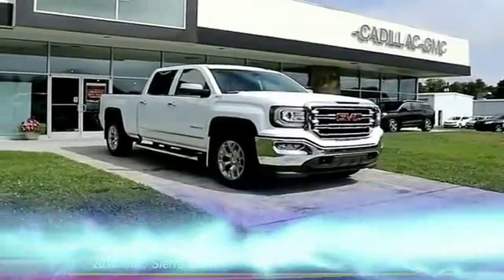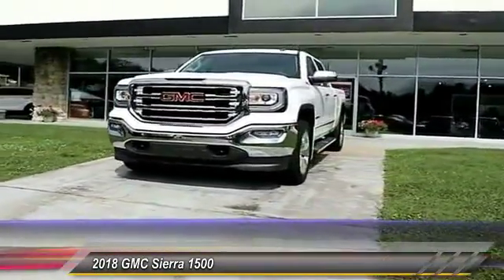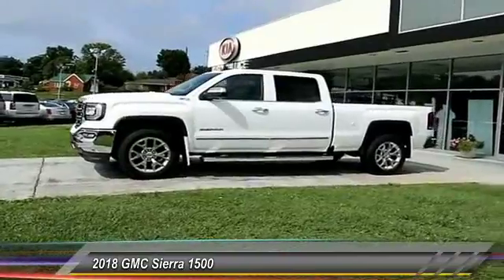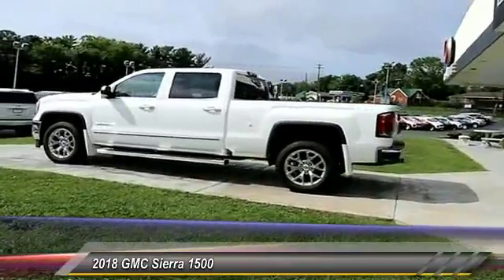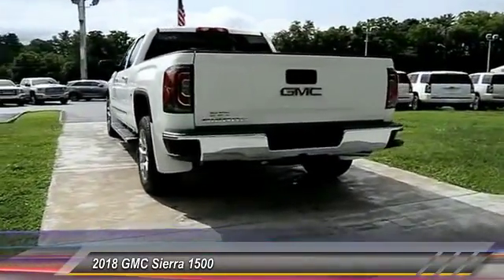The 2018 Sierra 1500 — the GMC Sierra is a full-size pickup with all the functionality you could expect. With multiple trim levels, the GMC Sierra provides a wide range of features for you to enjoy. Power and advanced technology can both be found in this fantastic truck. This vehicle has less than 100 miles.